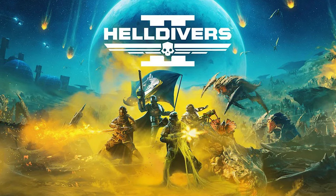Helldivers 2 is a co-op third-person shooter that allows up to four players to fight off the tyranny of automatons and terminates in the name of Super Earth and Democracy. The breakout hit was released early in 2024 and immediately struck a chord with fans for its fast-paced action, tense gameplay, and wide range of weapons.